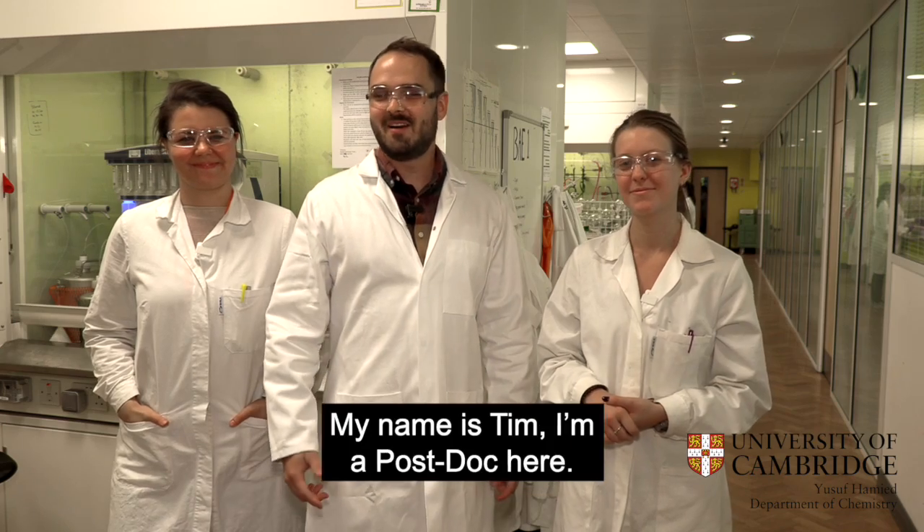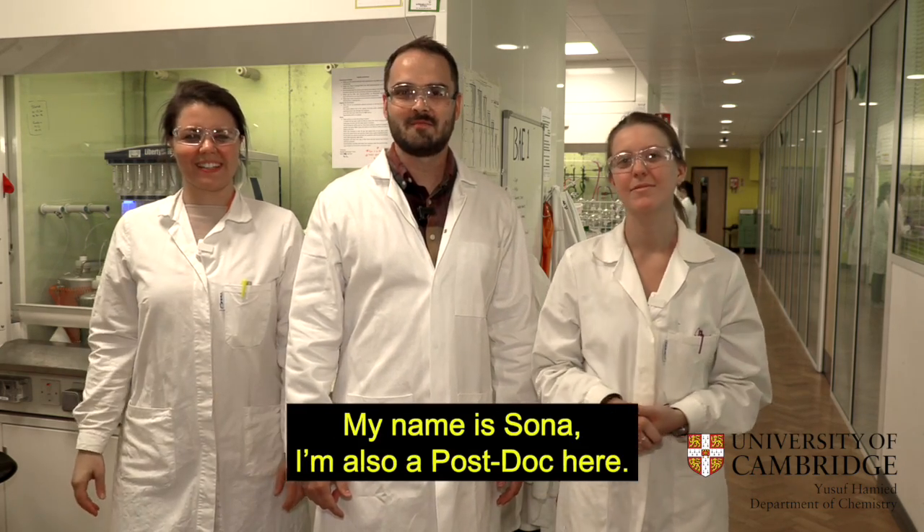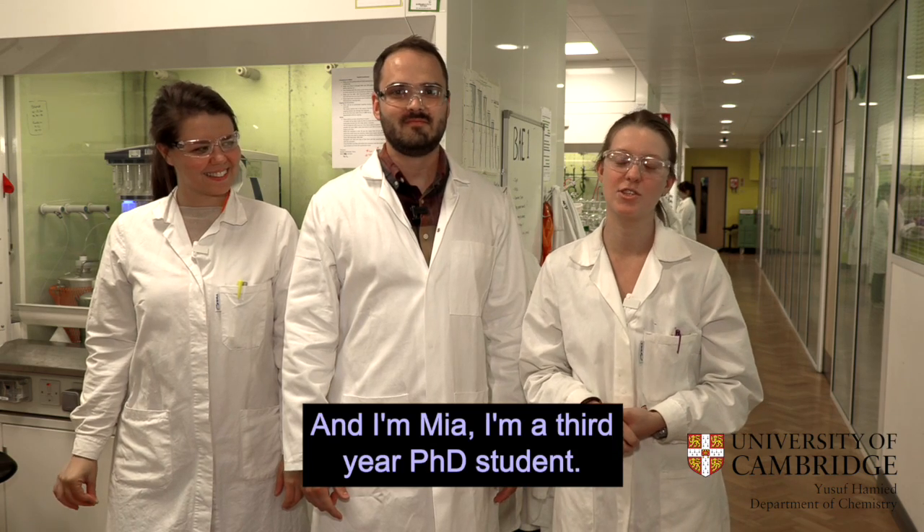Welcome to The Spring Group. My name is Tim, I'm a postdoc here. My name is Sonja, I'm also a postdoc here. And I'm Mia, I'm a third year PhD student.